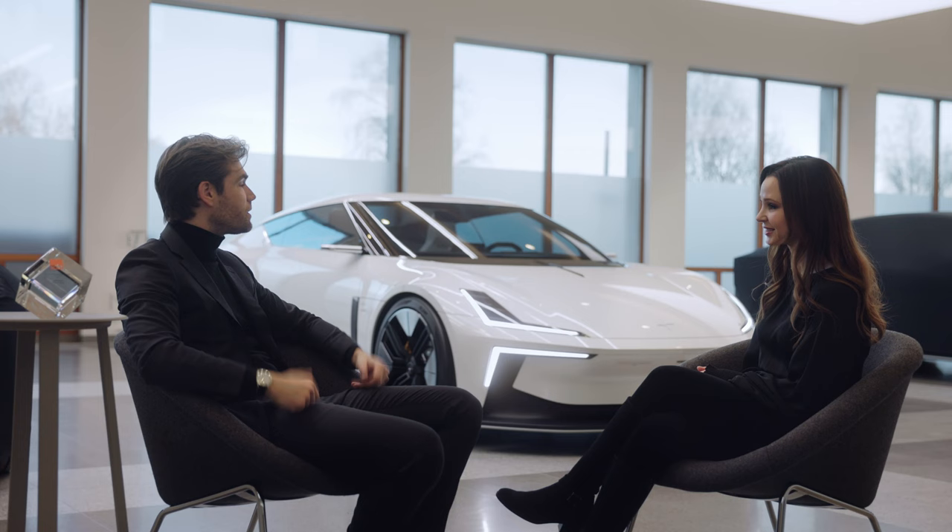We are in your brand new design studio that just opened two days ago, so we feel very privileged to be here. We just want to congratulate you again, Max, and the design team for winning the award on the O2 Roadster. We look forward to seeing what's next. Thanks a lot.